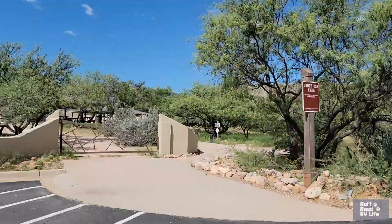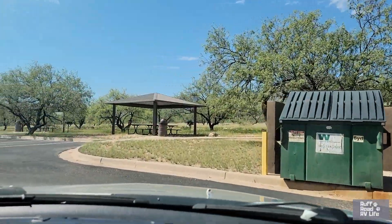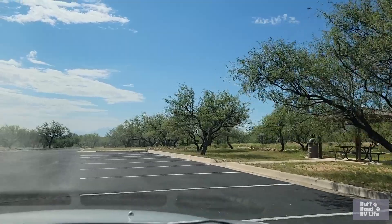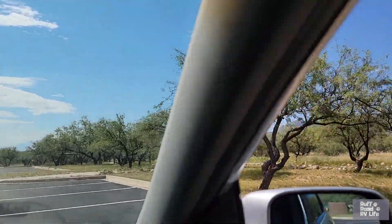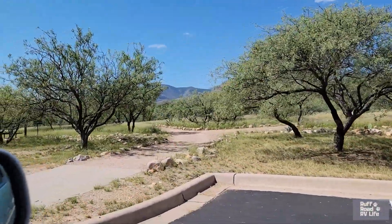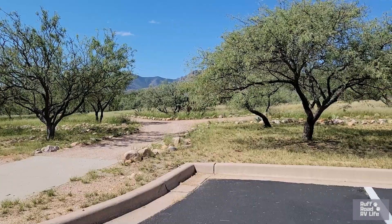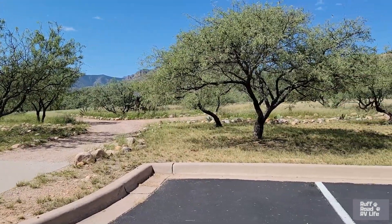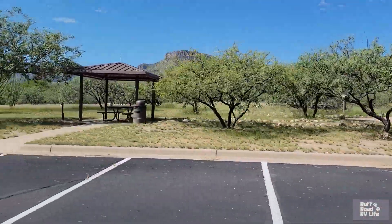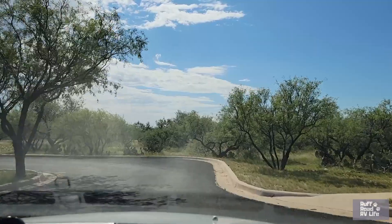There's a group use area to the right, and here's a day use area — covered picnic tables, a grill, water, and garbage. There's a trail here that goes back to the campground. If you go to the right, it takes you to the other camping loop — which is closed right now — and to the Foothills Trail. It's a short walk from the campground over to the Discovery Center. This is a great place to walk your dogs if you want to avoid campground walking.